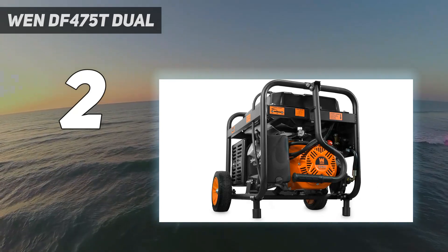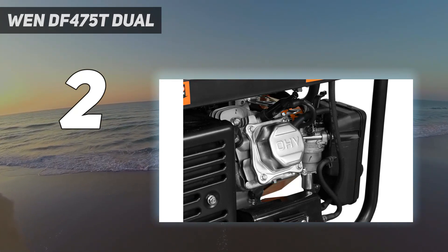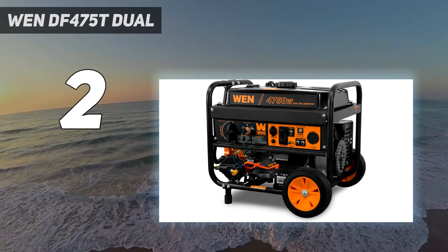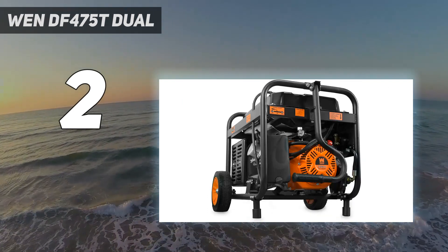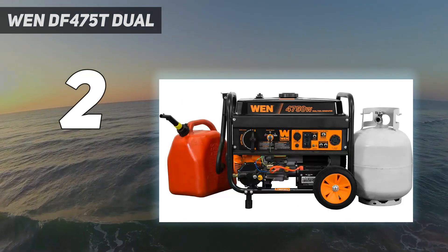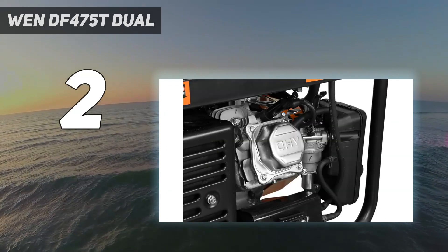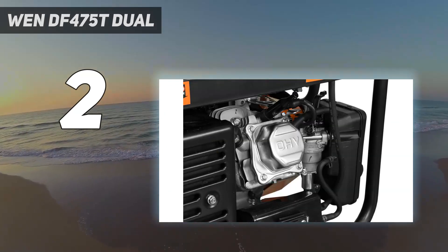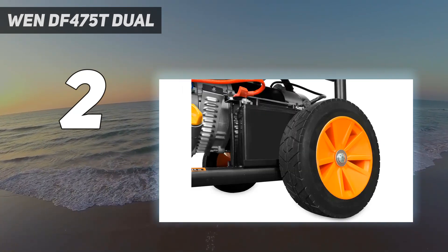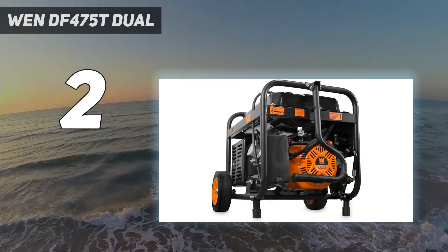It does have a key that you have to turn to get it to work — make sure that you keep this key in a safe place since the generator will not run without it. It has a 12V DC outlet, two standard 120V GFCI AC outlets, and an L14-30R outlet. A cover for this generator is recommended to shield the outlets and other exposed parts from dust and debris when not in use. Fortunately, WEN makes an affordable cover that fits this model perfectly.